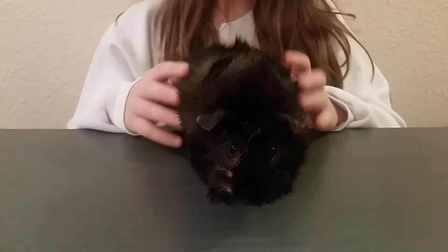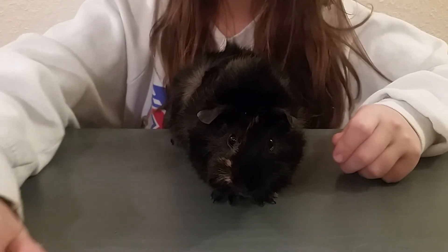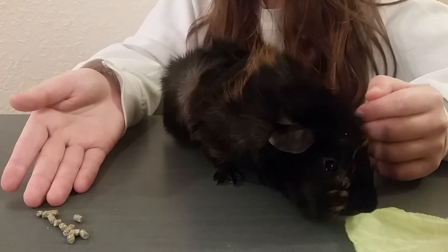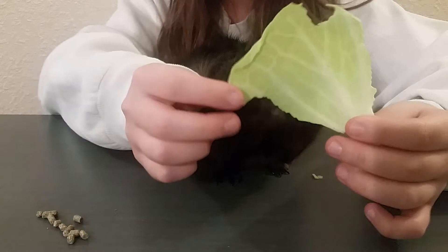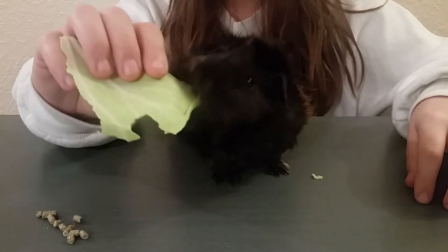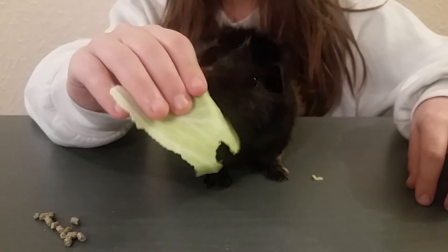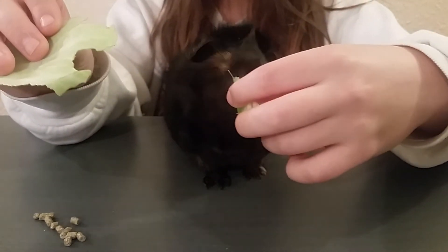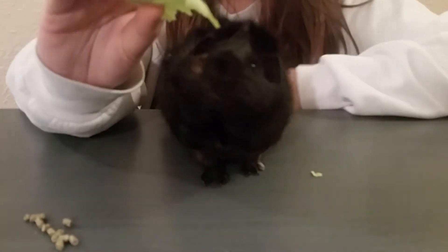Okay tell us about the things that Rocky likes to eat. Rocky likes to eat pellets as we have right here. And then we have some lettuce — which he really likes to eat as you can tell. I believe that's cabbage? Cabbage. That's right. Okay what else does he like? He also really likes celery. He really enjoys eating that. He's not gonna eat it right now because he's munching on this cabbage.